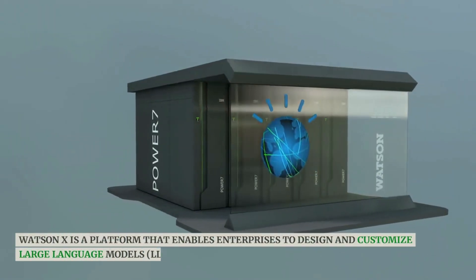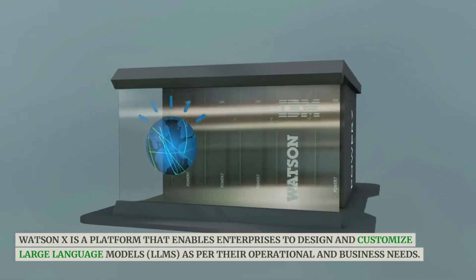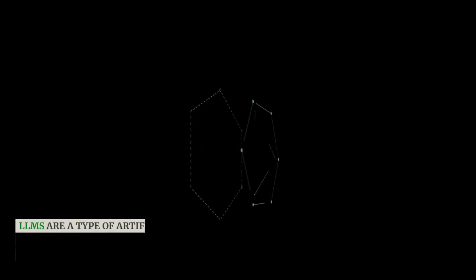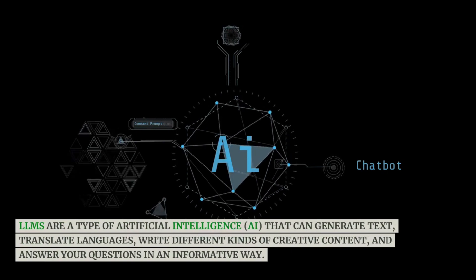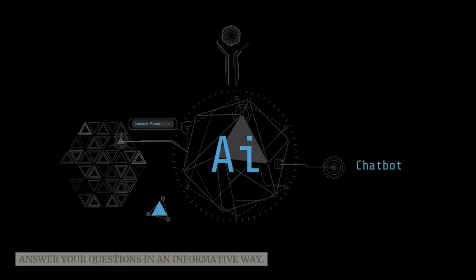WatsonX is a platform that enables enterprises to design and customize large language models, LLMs, as per their operational and business needs. LLMs are a type of artificial intelligence, AI, that can generate text, translate languages, write different kinds of creative content, and answer your questions in an informative way.